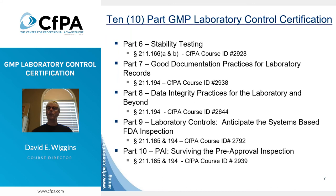Part six covers stability testing. Part seven covers good documentation practices for the laboratory. Part eight covers data integrity in the laboratory, which you may know is a big issue with FDA right now. Part nine covers how a system-based inspection would be conducted in the laboratory. And finally, part ten covers how that inspection would be conducted as a part of a pre-approval inspection.